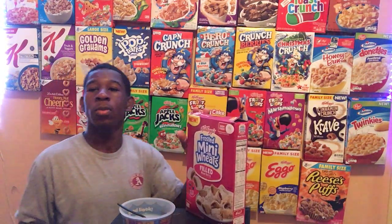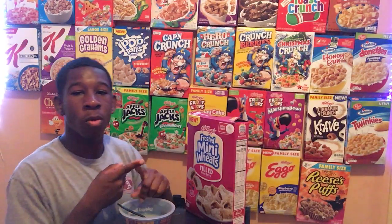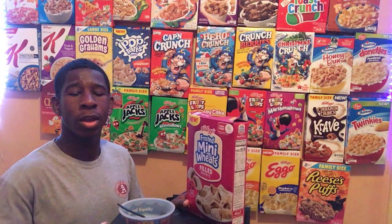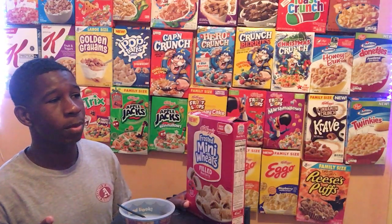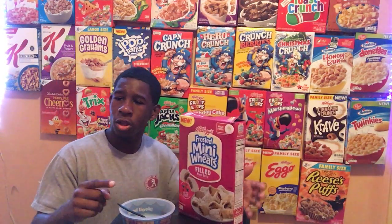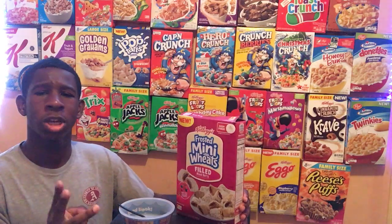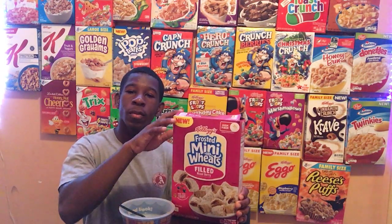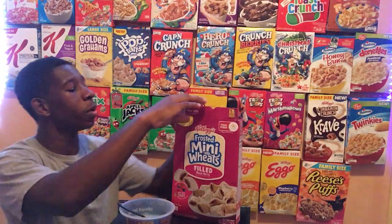I know there are more Frosted Mini Wheats flavors — I think there's blueberry, strawberry, and chocolate too. I know there's a chocolate one for sure, and I think there's a blueberry and strawberry one. I have to check those out, but with the fill inside we're gonna see how it tastes.